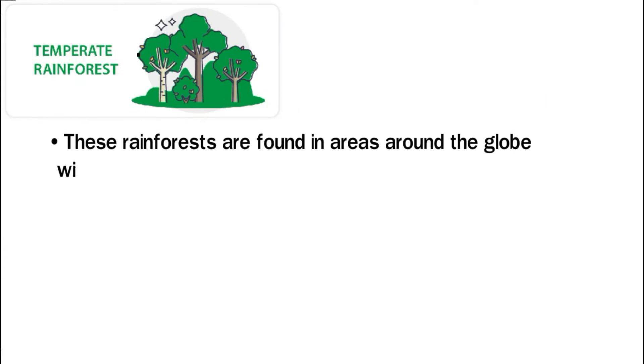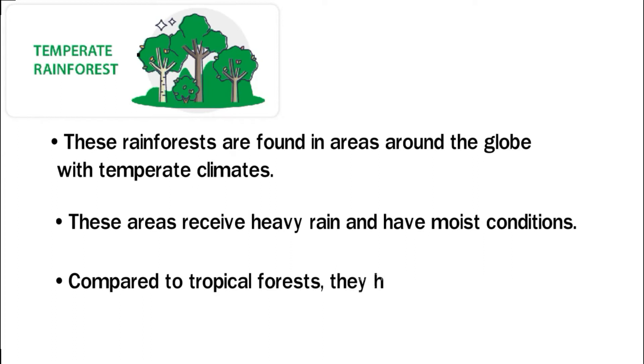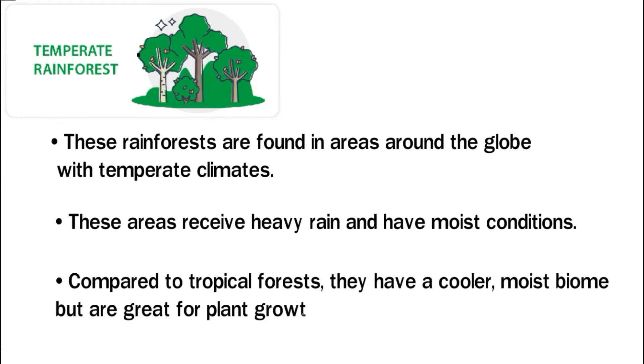Temperate rainforests are found in areas around the globe with temperate climates. These areas receive heavy rain and have moist conditions. Compared to tropical forests, they have a cooler, moist biome, but are equally great for plant growth.